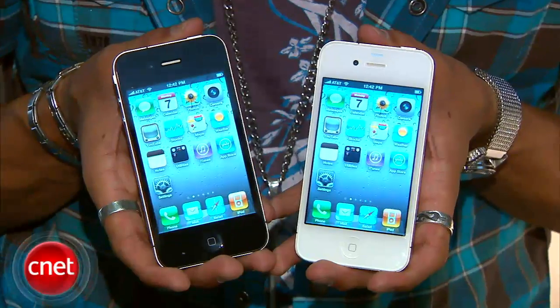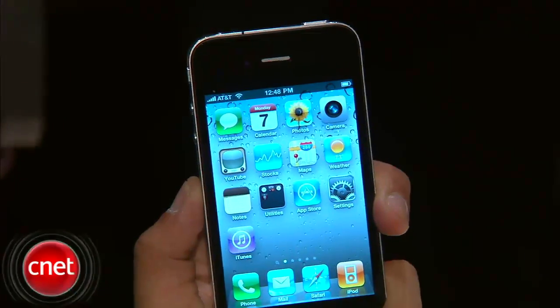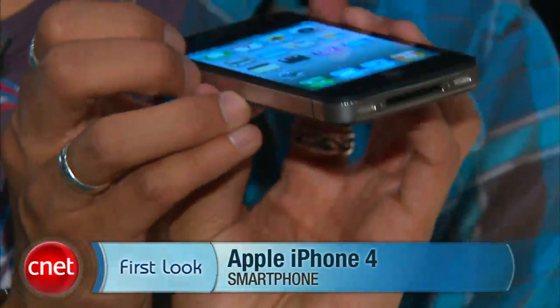Here's the breakdown. These come in black and white — cool, sexy colors. The 16-gig models are $199. The 32-gig models are $299. They'll be available in five countries, U.S. included, on June 24th, and then worldwide sometime in September. There you have it, a first look at the new iPhone 4. I'm Brian Tong with CNET.com.